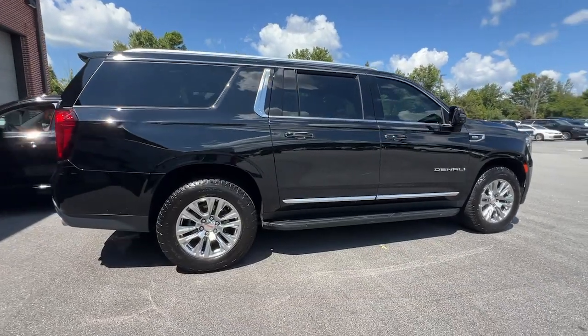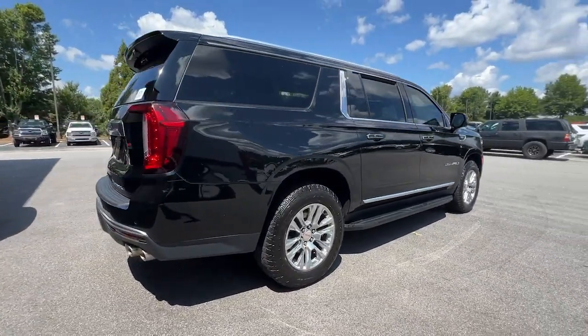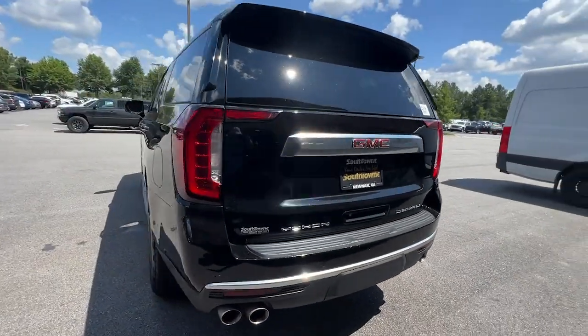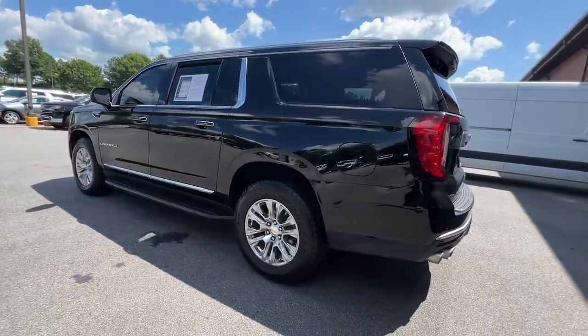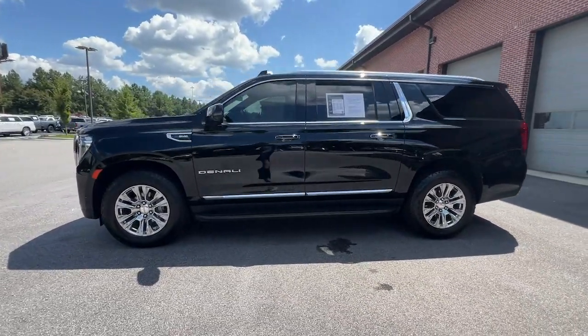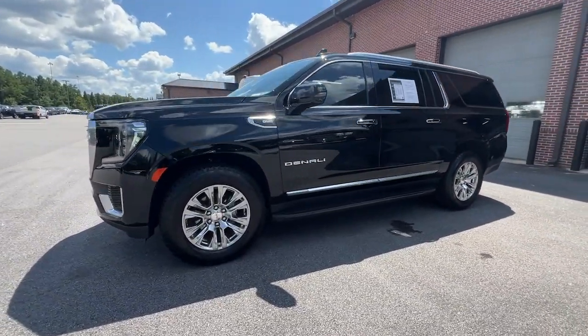This exceptional Yukon XL delivers rugged performance, refined comfort, and plenty of room for passengers and cargo thanks to its extra-long wheelbase. Your options for towing and road tripping are wide open in this full-size SUV with an oversized appetite for adventure.